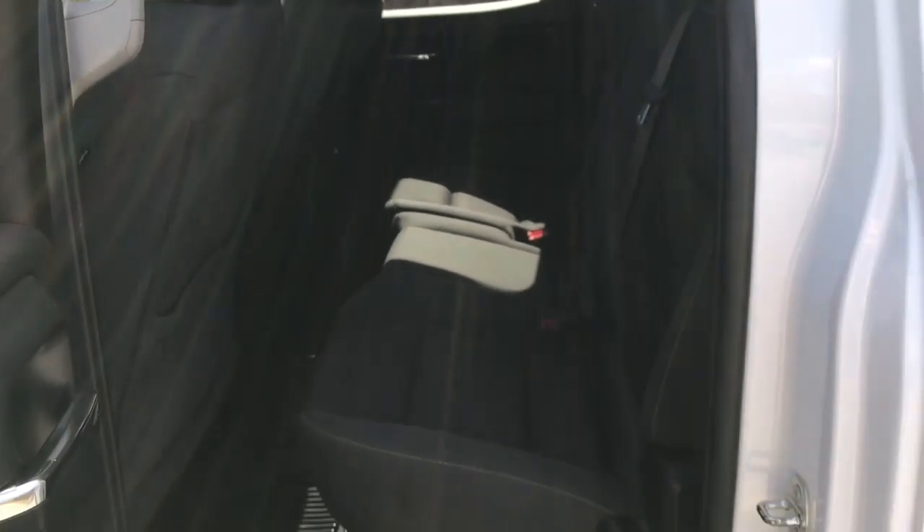Take a look at the back seat here. Plenty of leg room for your passengers and plenty of storage room. If you need a little more storage, flip that seat up and there is some storage underneath there as well.